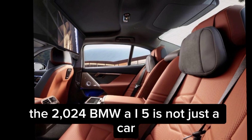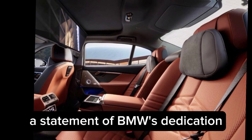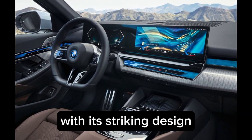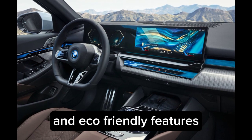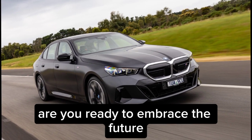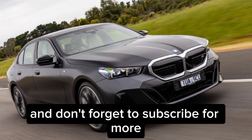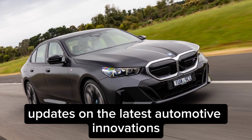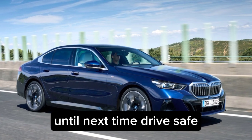The 2024 BMW i5 is not just a car — it's a statement. A statement of BMW's dedication to shaping the future of mobility. With its striking design, powerful performance, and eco-friendly features, the i5 represents a new era in electric driving. Are you ready to embrace the future? Let us know in the comments below, and don't forget to subscribe for more updates on the latest automotive innovations. Thanks for joining us today. Until next time, drive safe.